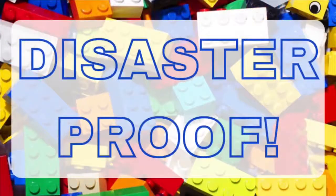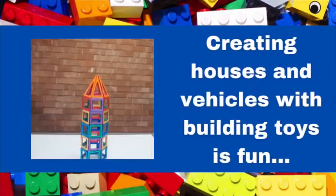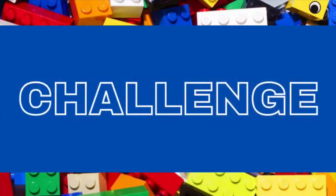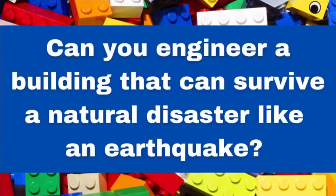This month's theme is Disaster Proof. Creating houses and vehicles with building toys is lots of fun until disaster strikes. Here is your challenge: Can you engineer a building that can survive a natural disaster like an earthquake?